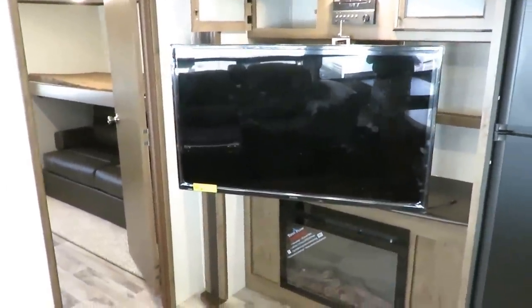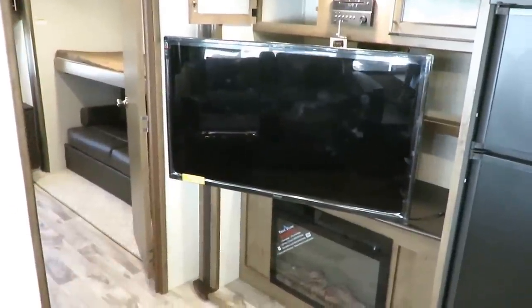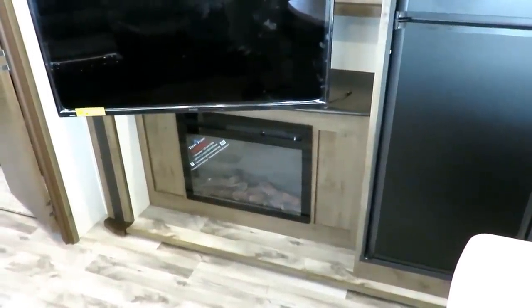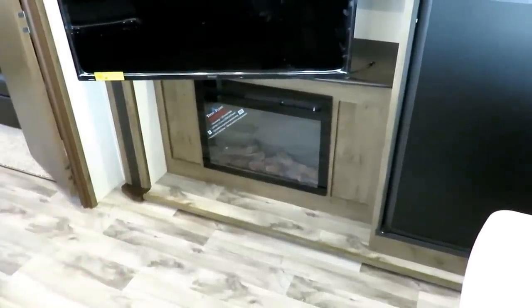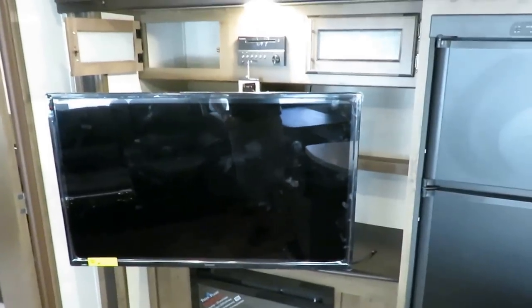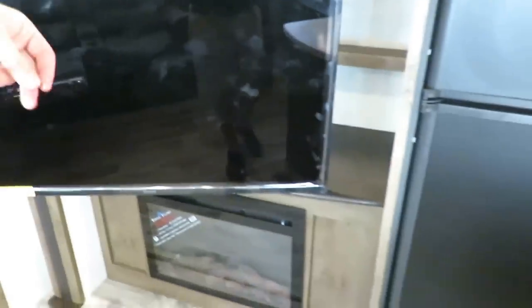They made the TV as big as is humanly possible within that space — it is perfectly fit. There's an electric space-heating fireplace below, and they've standardized it with the bigger 5,120 BTU heater. There's nothing wrong with 4,000 BTU electric heaters, but this is bigger, better, and warmer — and it has LED visuals too, so if you want to just turn on the cool look of a fireplace in midsummer without the heat, you can. The TV swings out to allow storage behind it and easy access to the back plugs.